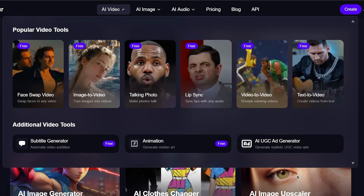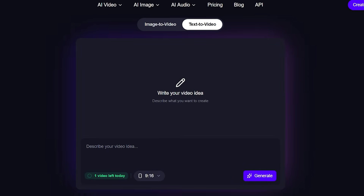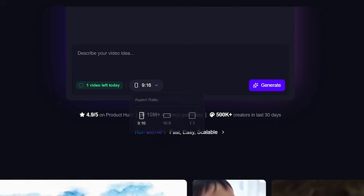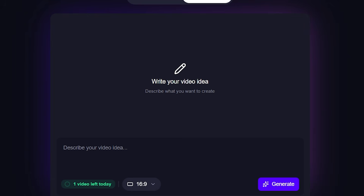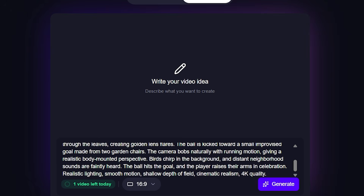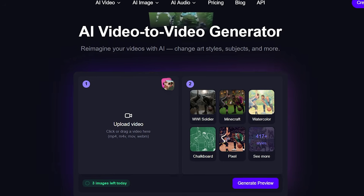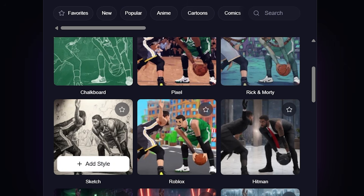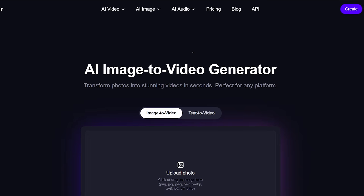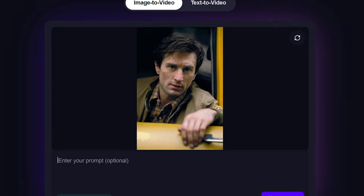Let's talk about AI video, because this is where Magic Hour really shines. You can turn written text into video scenes automatically — just type a prompt or a script and the AI generates visuals that match your idea. You can also take an existing video and transform its style, change its look, or remix it into something brand new. If you have a still image, Magic Hour can animate it into a video clip, bringing photos to life with motion and expression.